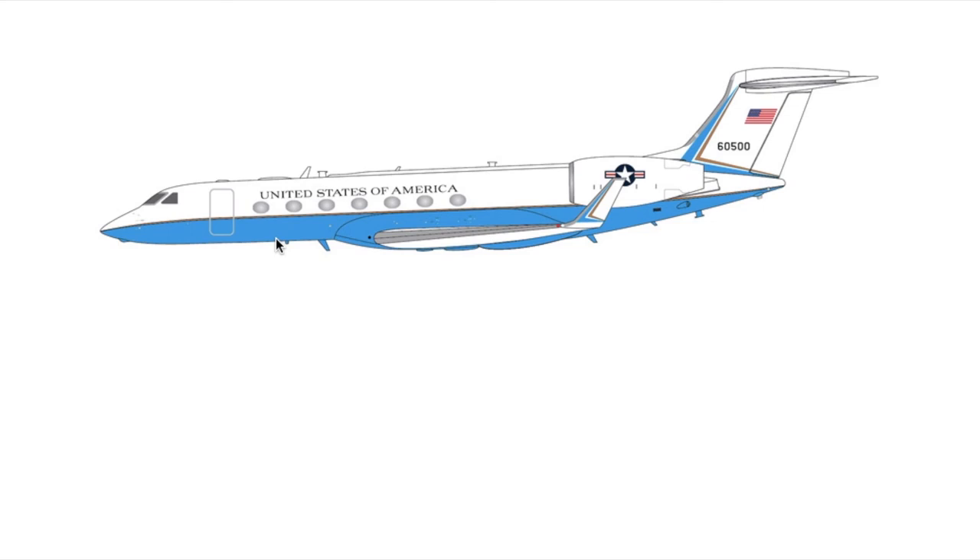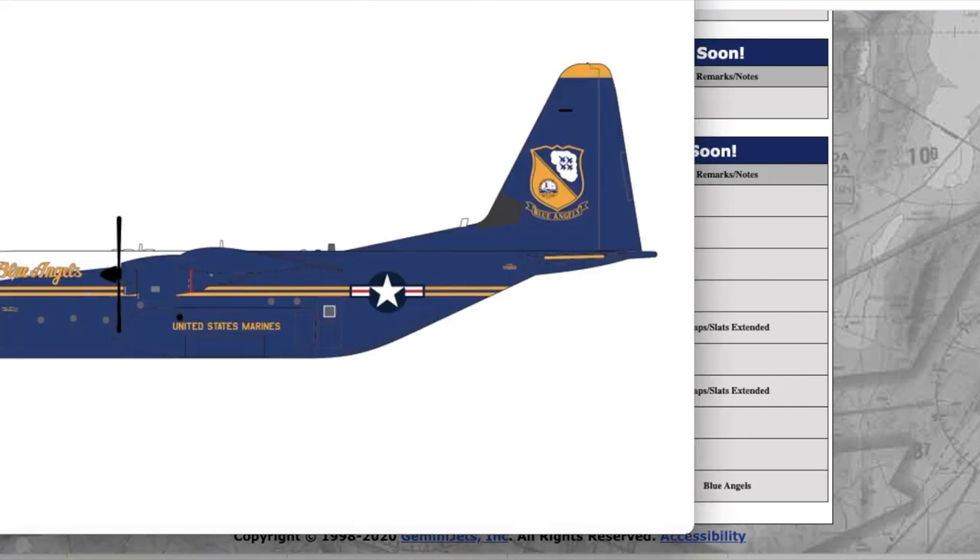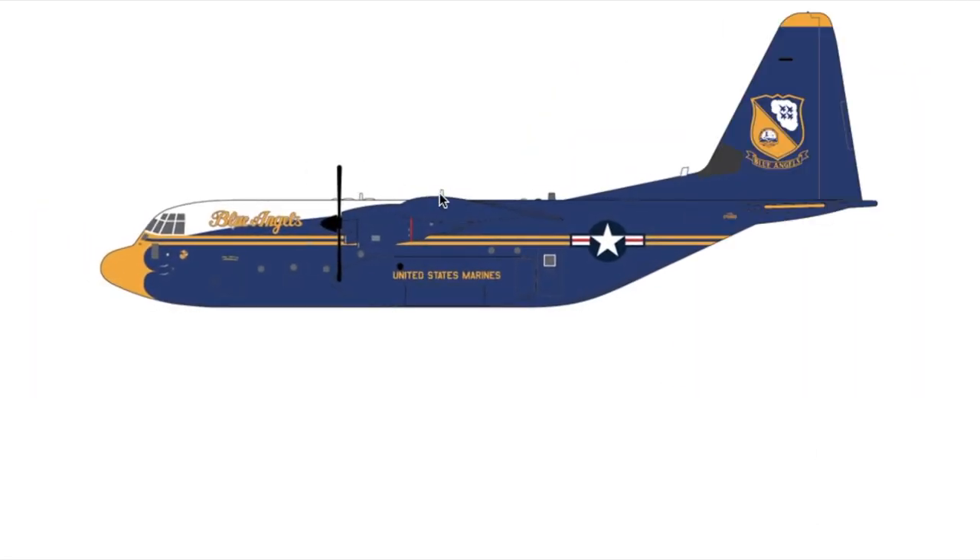Next up is a United States of America Gulfstream G550 — a US government aircraft. This looks very visually appealing to me, really cool. Registration is 60500, and it is $70.95.